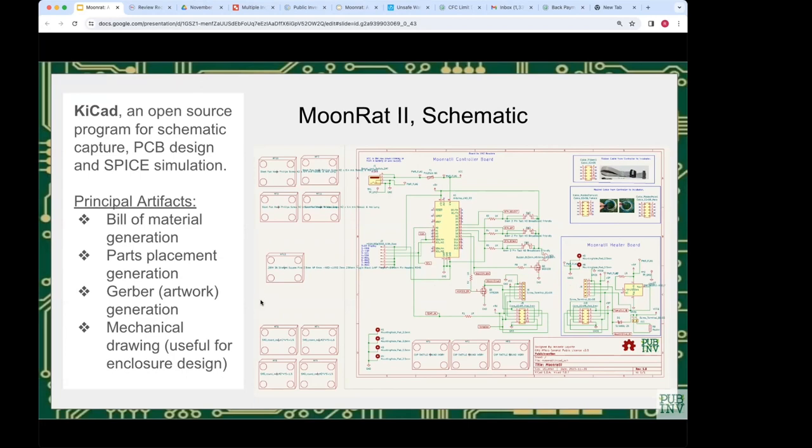The MoonRat schematic is similar to the hand-built unit but with more detail. Output from KiCad includes a bill of materials, parts placement locations with XY coordinates and orientation for machine assembly, copper trace artwork in Gerber file format, and mechanical dimensions used as input for designing the enclosure.